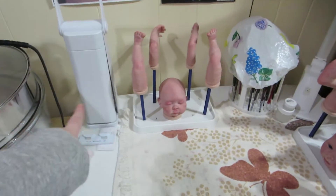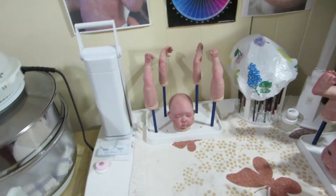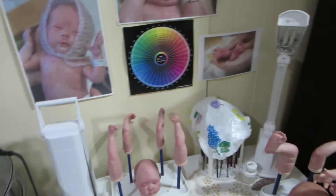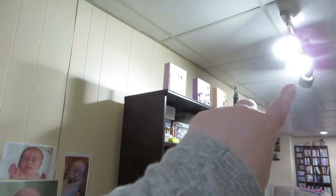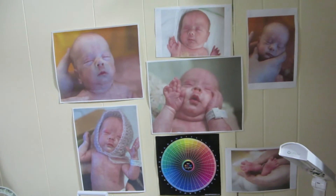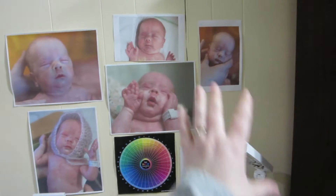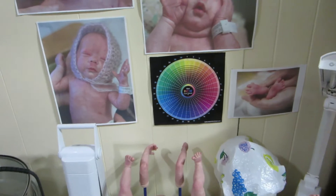I bought two OTT lights so that I have good lighting, because being in a basement there's really no natural light except sometimes you get some good light coming from the door during the day. I also recently got daylight light bulbs. Generally if I am doing a portrait baby, I will print out the pictures and put them on this wall as reference, and I always put my color wheel here.